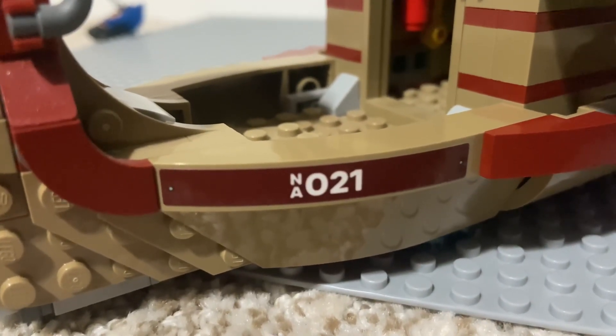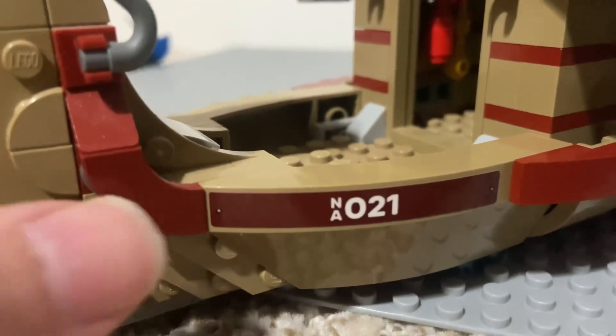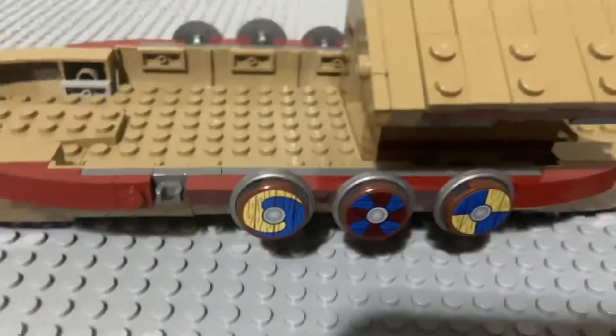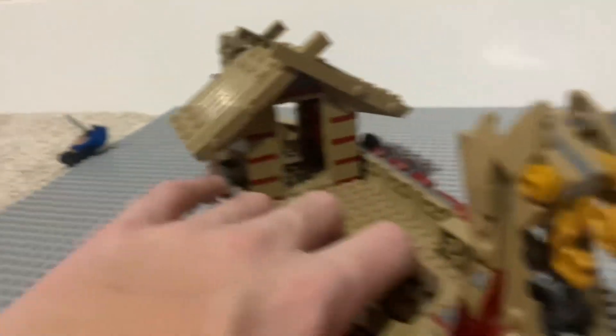The sticker reads 'NA021' — I'm guessing that's the identifier for this boat, with 'NA' standing for New Asgard. I am missing a Viking shield on this side if you're wondering, but that doesn't affect the review too much.